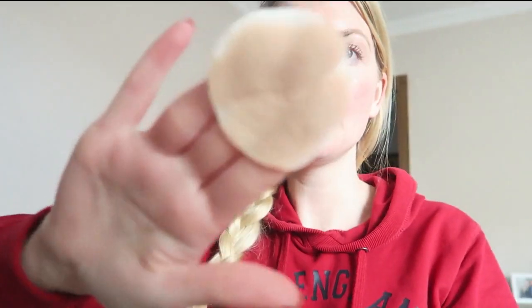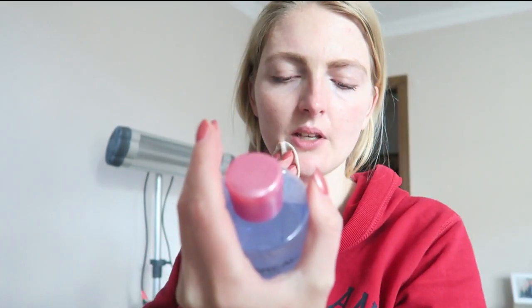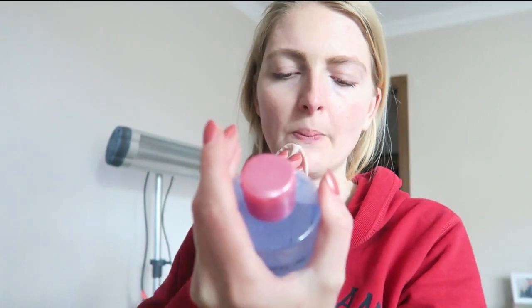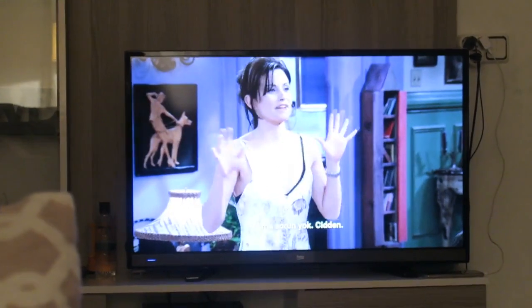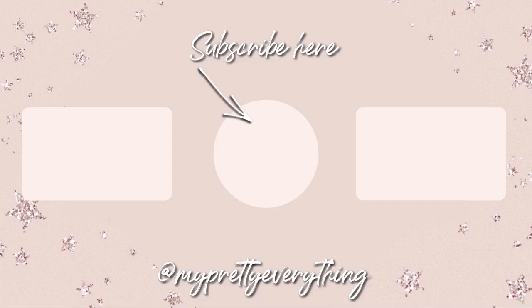It doesn't really smell like anything. It does take my makeup off quite quickly. I guess it has no perfume in it because I don't smell anything. No perfume and no alcohol, I believe, which means it won't dry out my skin.